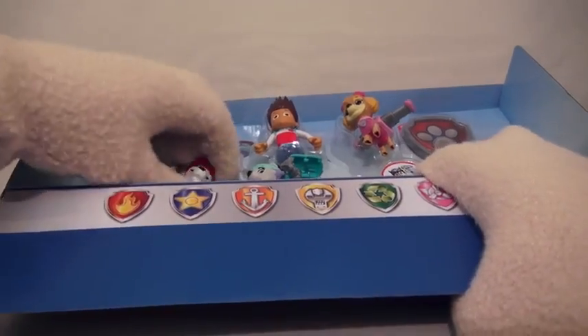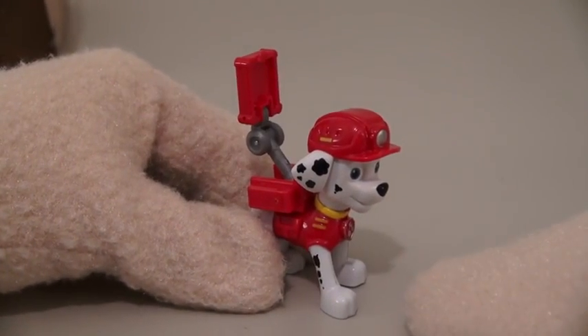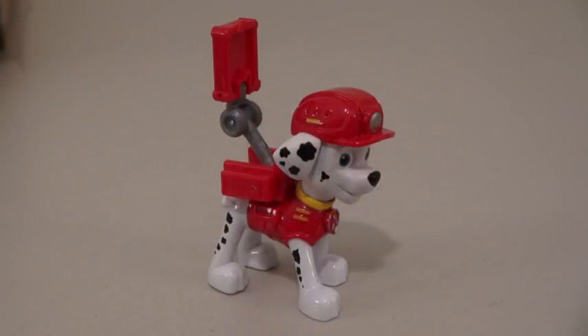So the second figure we have is the Fire Dog Marshall! Alright, let's see what he can do! Whoa! Good dog, Marshall! Pow!